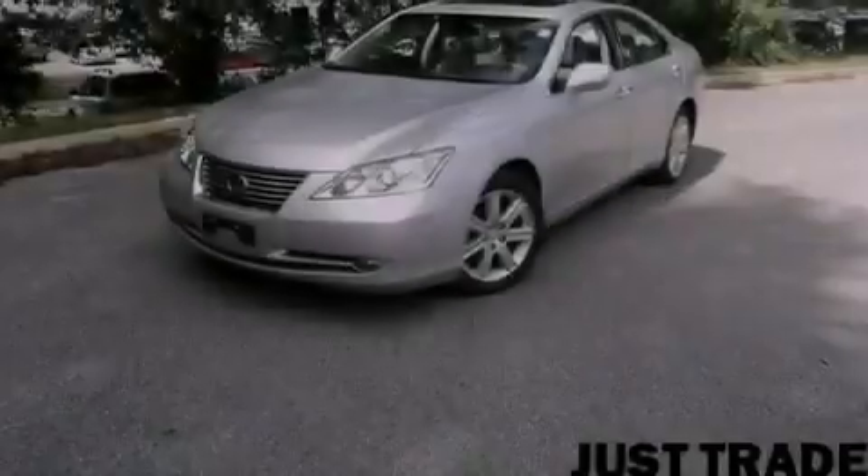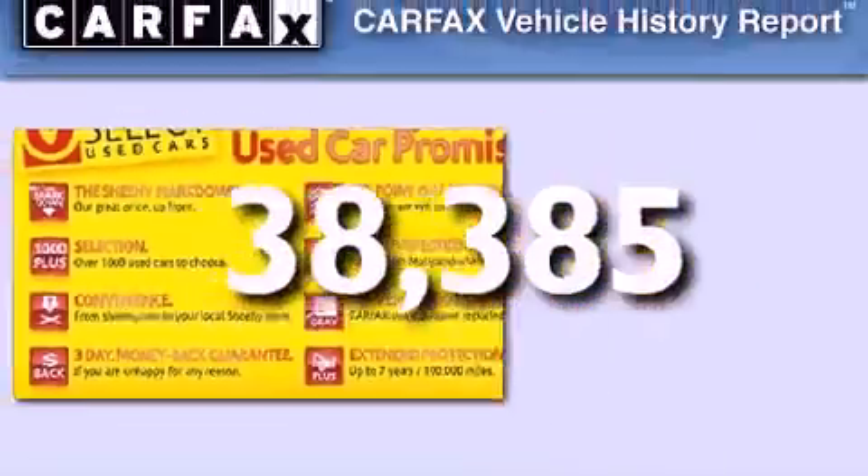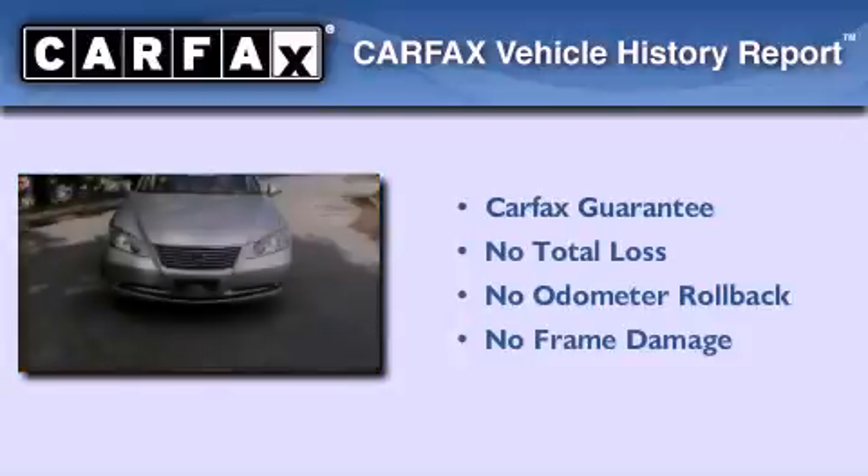Rear impact crumple zones, a home link feature, and this vehicle has less than 39,000 miles. Not to mention that this Lexus qualifies for the Carfax buyback guarantee.